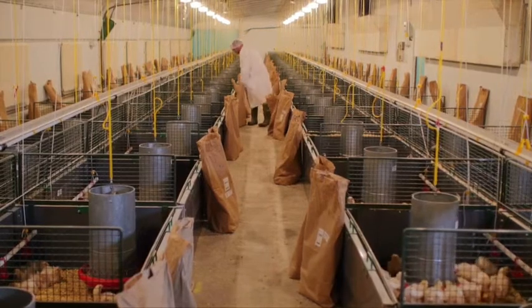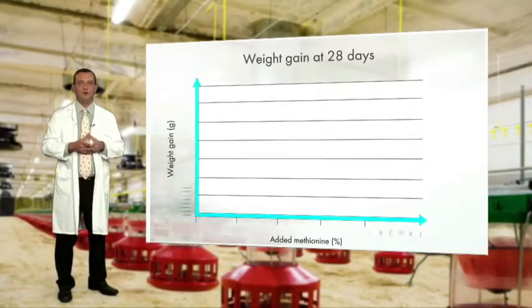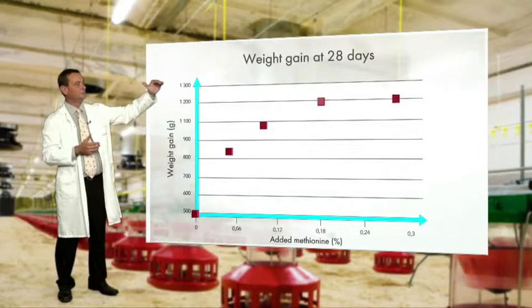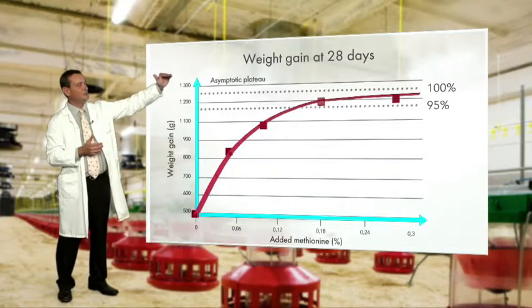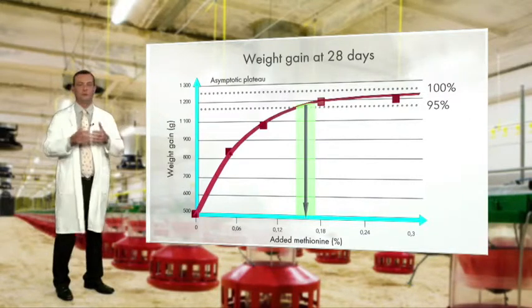Chickens are fed for a given period of 28 days, for example. Methionine is added to a deficient diet in increments with 5 to 7 levels of supplementation. The animal's performance improves until a plateau is reached, which is where the need zone lies. The products can only be meaningfully compared within this need zone.